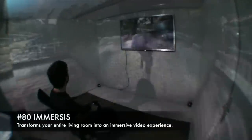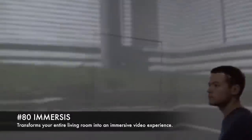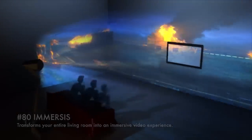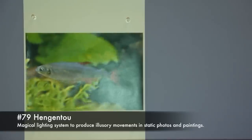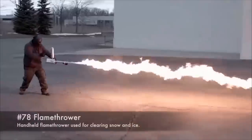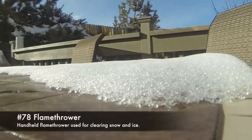80. Immersus, transforms your entire living room into an immersive video experience. 79. Pengentu, magical lighting system to produce illusory movements in static photos and paintings. 78. Flamethrower, handheld flamethrower used for clearing snow and ice.